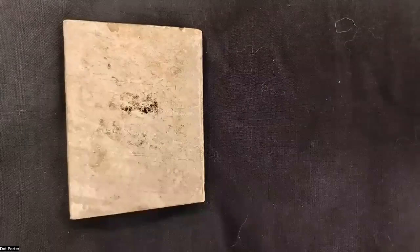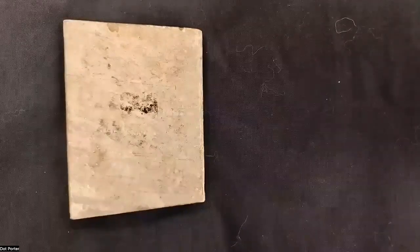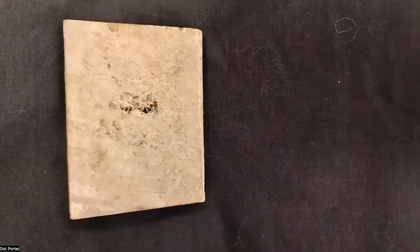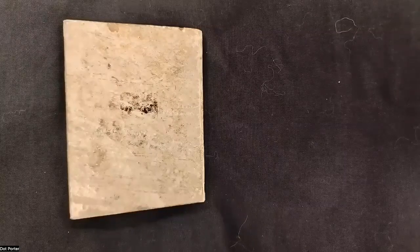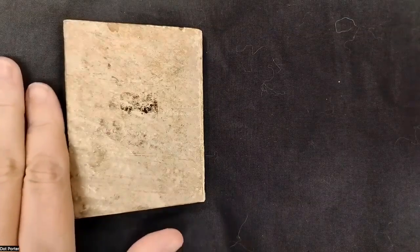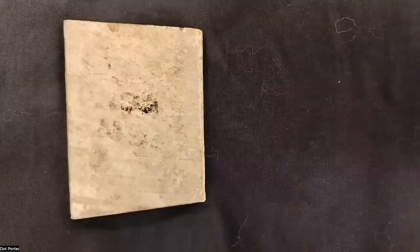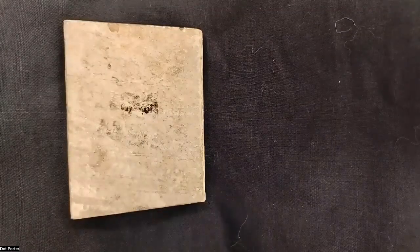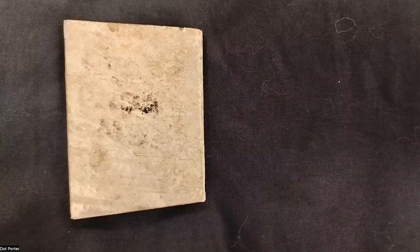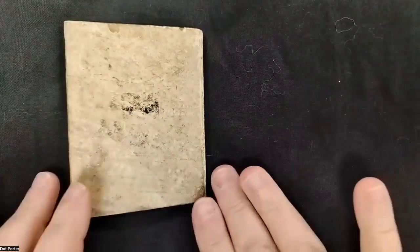Before I show it to you, I want to say this is the first time I've seen this book in person — I've only ever looked at it online. If you follow the link Amy just dropped in the chat, you'll get the catalog with links to the facsimile and digital images. I had no idea it was tiny. This is the size of this book. I couldn't find it on the shelf because I was looking for a big book, but it's a tiny little book they delivered to me in an envelope.